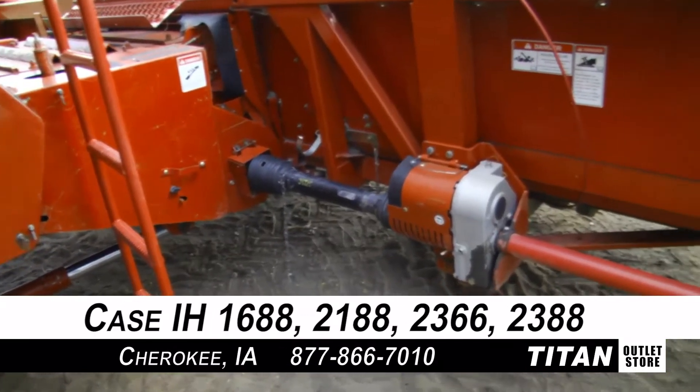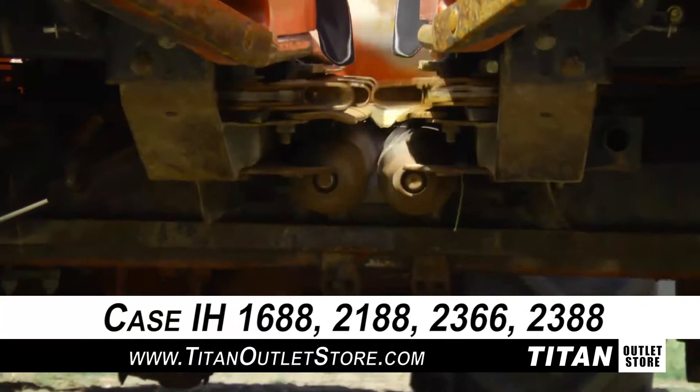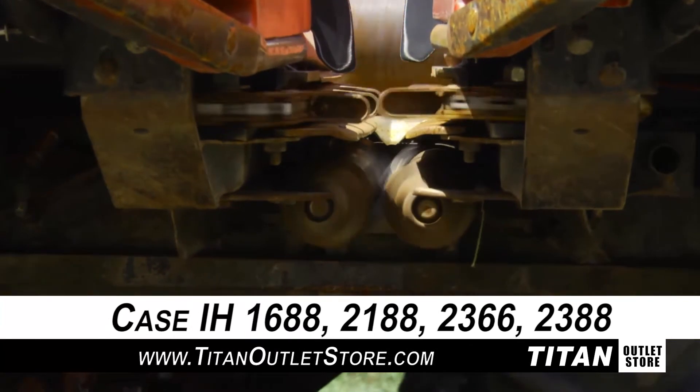This 2208 fits the Case IH 1688, 2188, 2366, and 2388 combines.